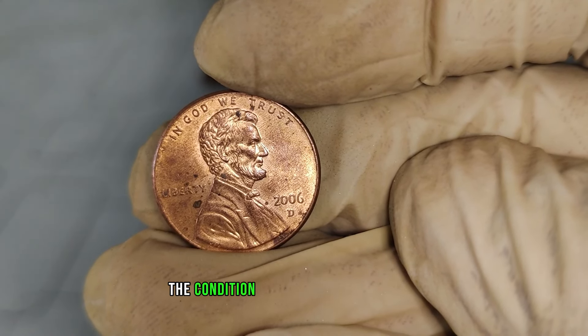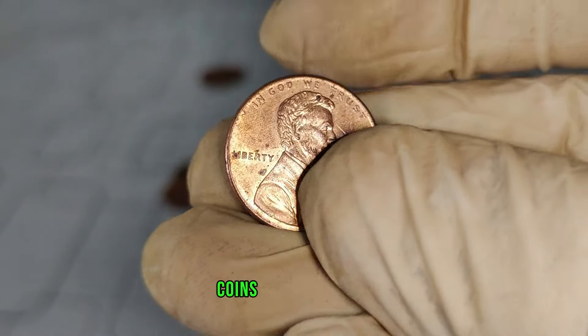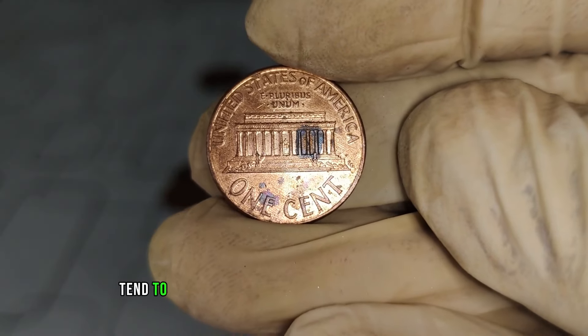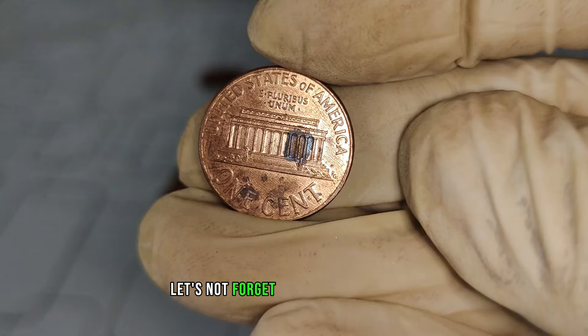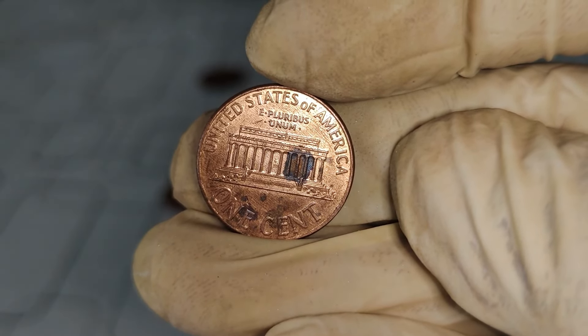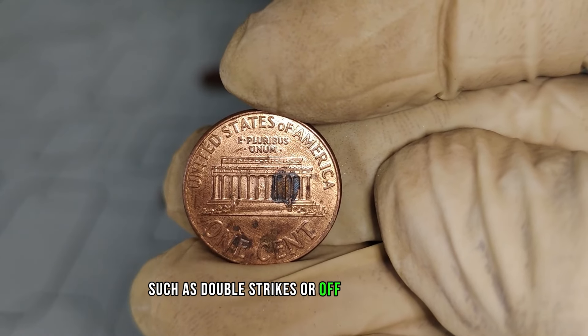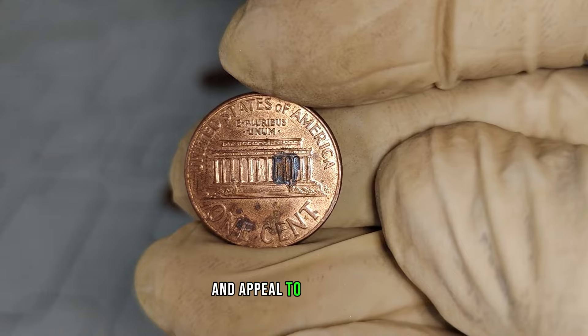Additionally, the condition of the coin significantly impacts its value. Coins in mint condition, free from scratches, wear, or discoloration, tend to fetch higher prices in the collector's market. Let's not forget about minting errors. While rare, coins with unique errors such as double strikes or off-center strikes can skyrocket in value due to their rarity and appeal to collectors.